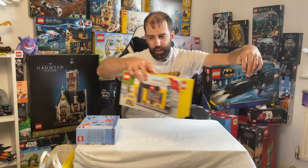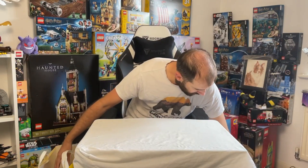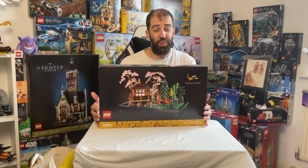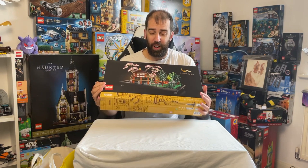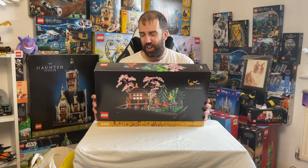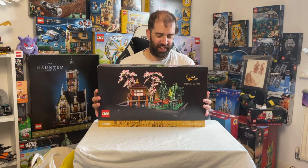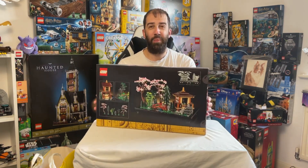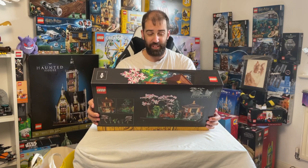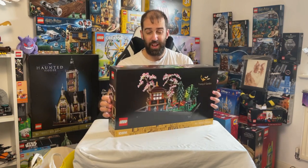In terms of big sets, I did buy the Tranquil Gardens. I wasn't sure about this, but when I saw it in store — oh, it's so beautiful. When it was announced I did like the look of it, but I wasn't necessarily going to rush out and buy it on day one. Having seen it in person though, I couldn't really help myself. It really is a very, very beautiful set and I'm really looking forward to building it. I think it's very, very pretty.